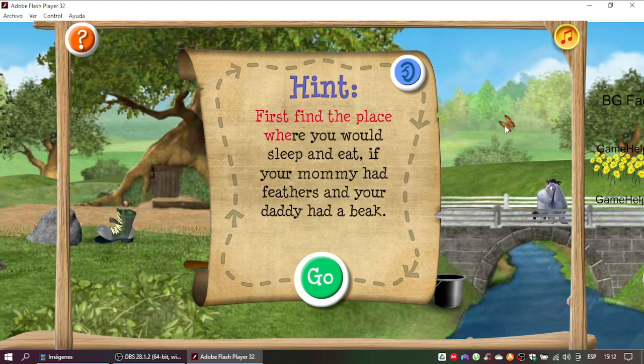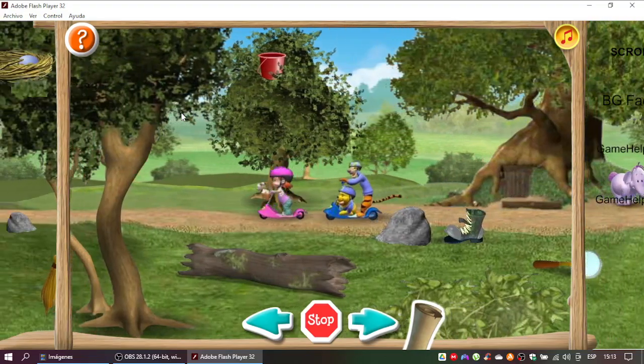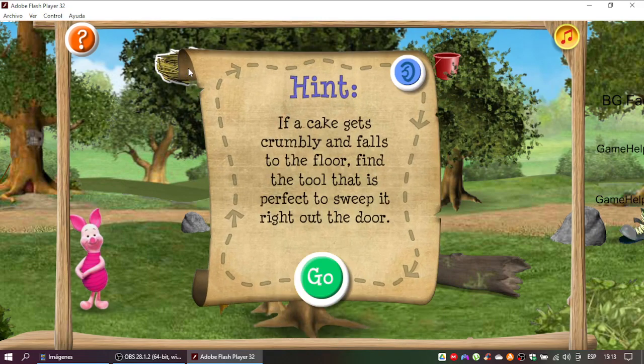First find the place where you would sleep and eat, if your mommy had feathers and your daddy had a beak. You found it! Here comes the second clue. If a kick gets crumbly and falls to the floor, find the tool that is perfect to sweep it right out the door.